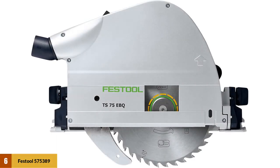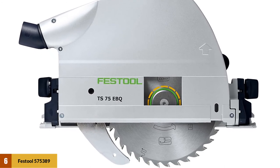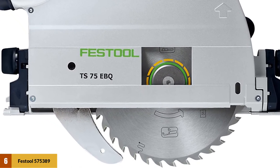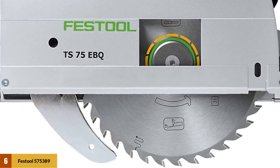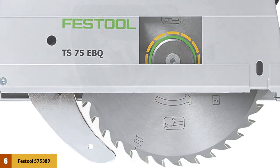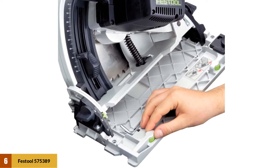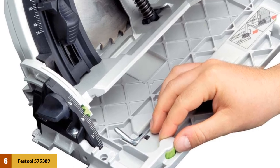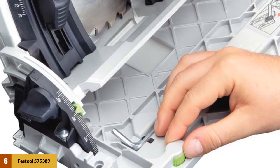At number 6: the Festool 575389 Plunge Cut Track Saw. This is the largest option on our list, featuring a large 8-1/4-inch blade powered by a 13-amp motor with a speed ranging from 1,350 to 3,550 RPM. It comes with a 3-year warranty, a slipper clutch that minimizes kickback risks, and micro-adjustable depth controls to cut according to your specifications.